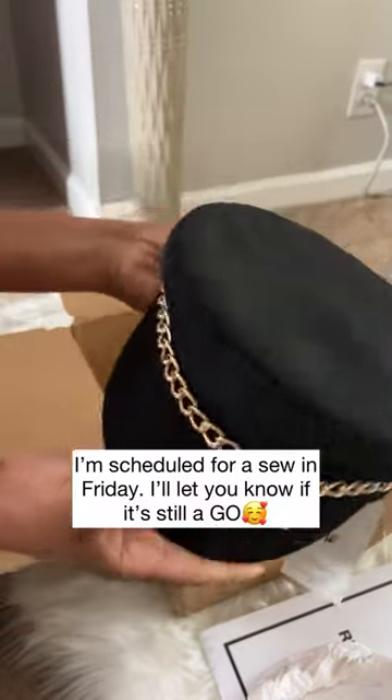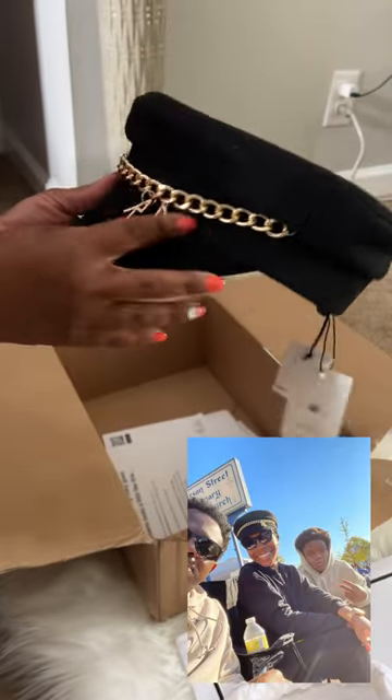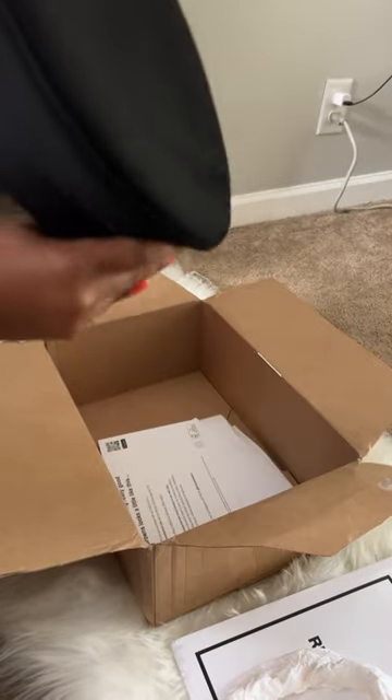I did wear it on top of some knotless braids and it fit perfectly — I might insert a picture here so you guys can see. Yeah, I'm loving this hat so far. I've worn it twice and it was beautiful.